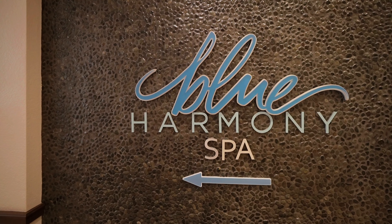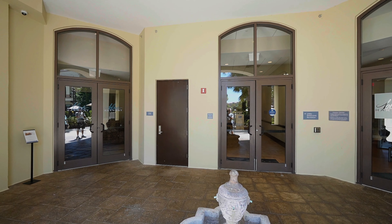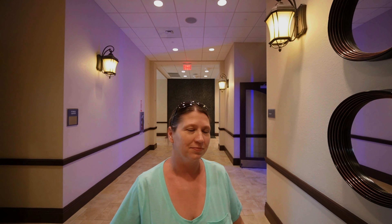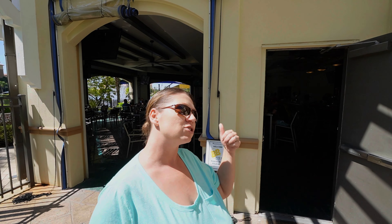Behind me you have the Blue Harmony Spa — I would definitely call ahead so you can book those treatments and just show up and have a relaxing time. There is another restaurant right next to the pool called Back Bay Pool Bar and Grill.